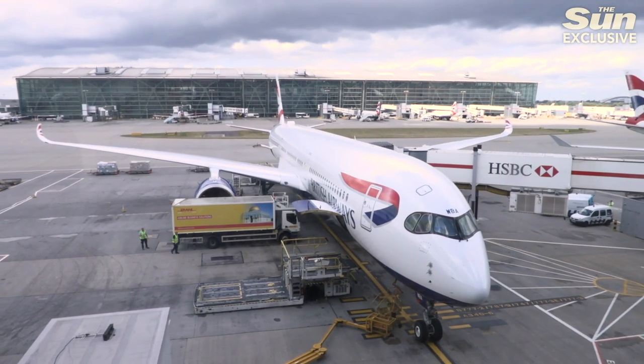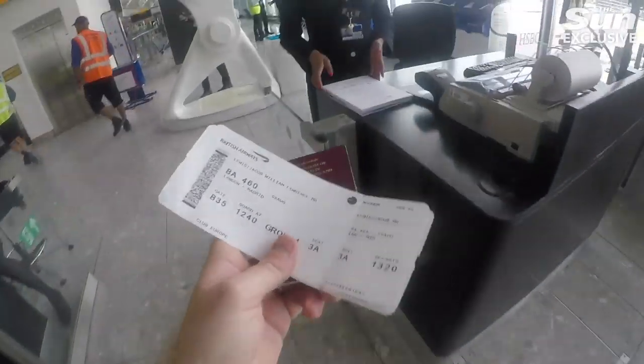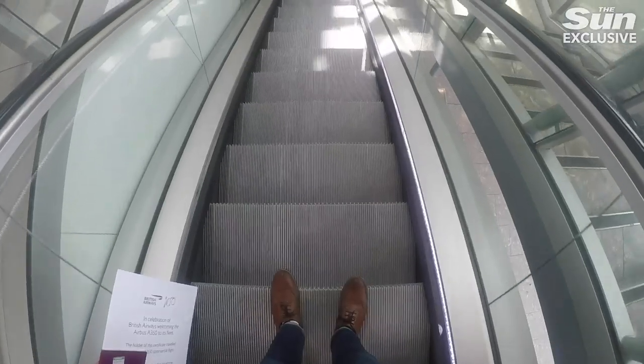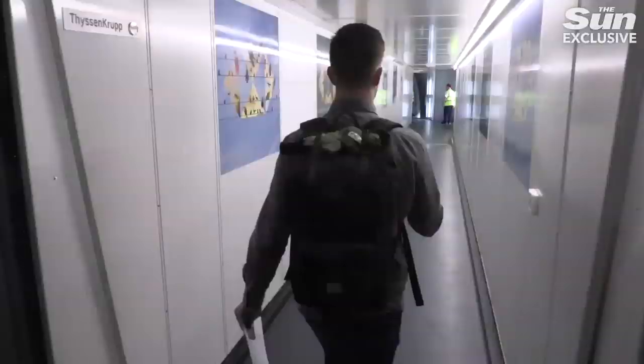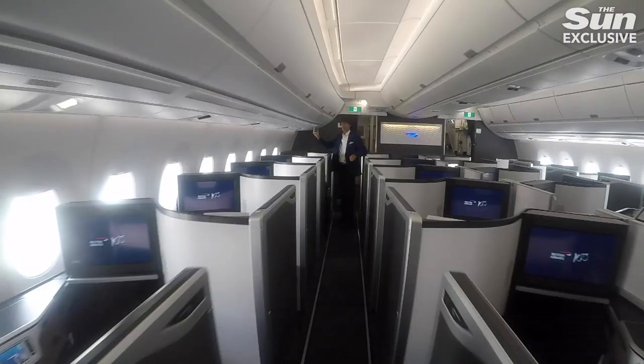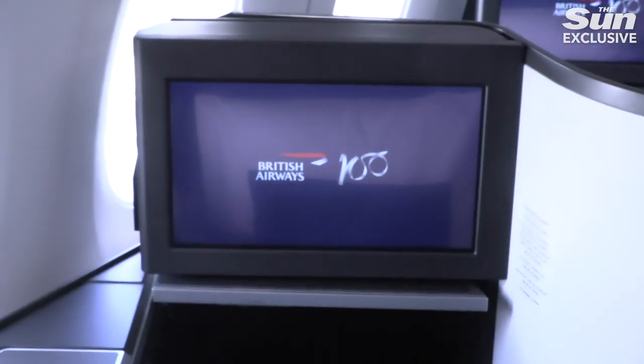British Airways is about to start flying its new A350 and I've got a seat on the inaugural flight. What I've got booked is more like a very tiny fancy hotel room in the sky. I'm jetting off to Madrid, a temporary short haul route to train up cabin crew on the new hardware, which means I've got just two hours to get to know BA's brand spanking new business class offering that they're calling the Club Suite.